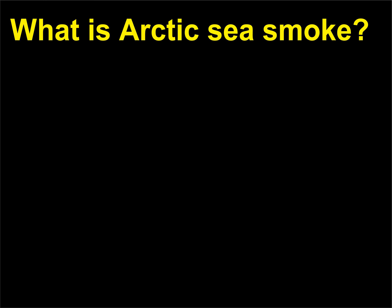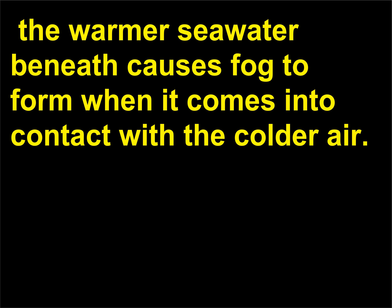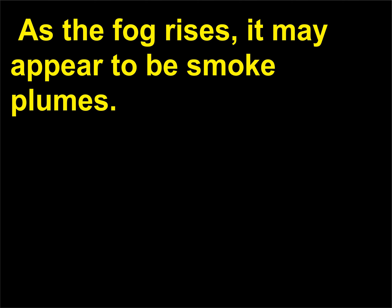What is Arctic sea smoke? When extremely cold air blows over Arctic ice packs, the warmer sea water beneath causes fog to form when it comes into contact with the colder air. As the fog rises, it may appear to be smoke plumes.